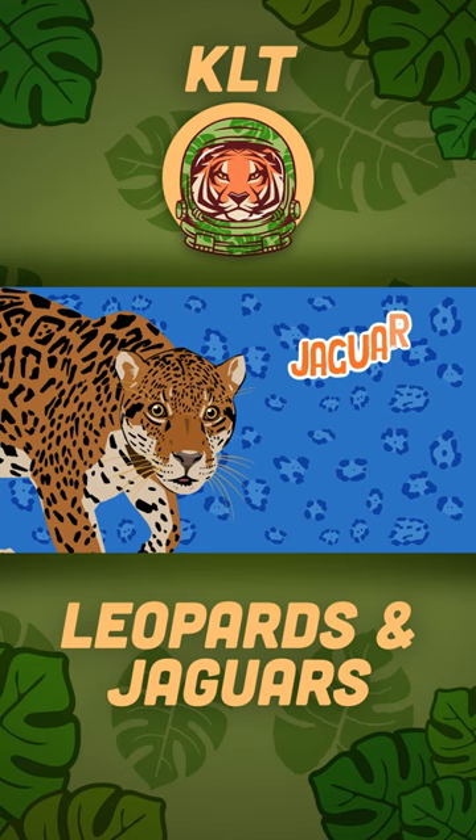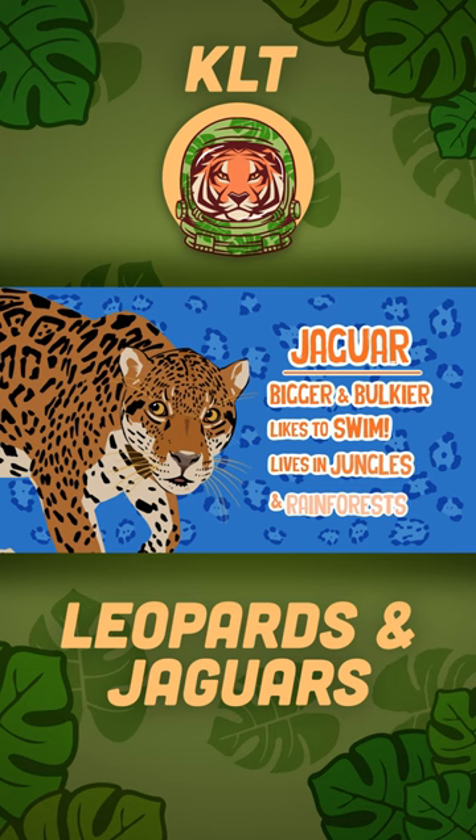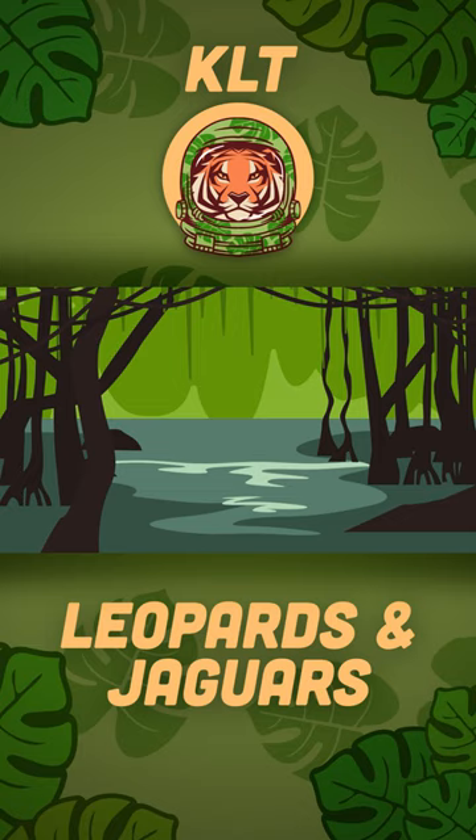Jaguars are much bigger and also much more bulkier. They like to swim in rivers, you see. You will find them all around South America in rainforests and jungles, just like the Amazons where they like to be.